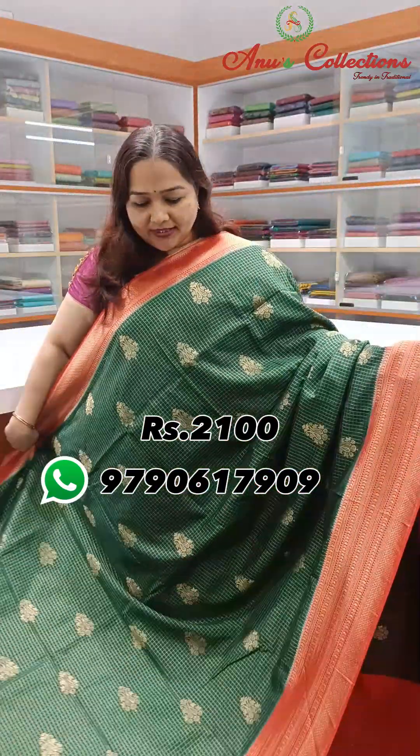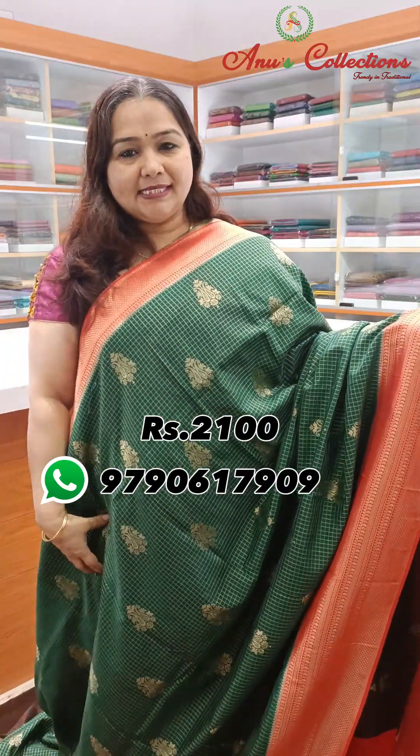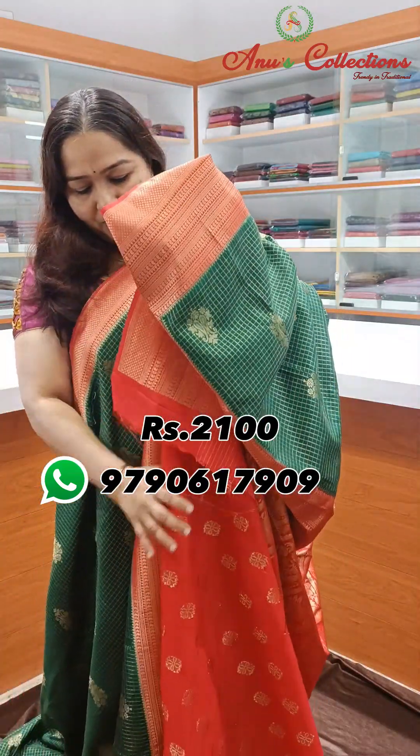Nice bottle green with red colour combination — a traditional colour. Beautiful body with nice motif golden zari, short and long border, weaving design on the border. And this is the pallu.